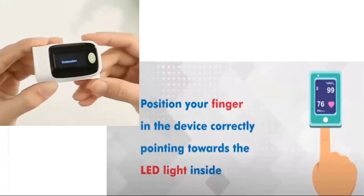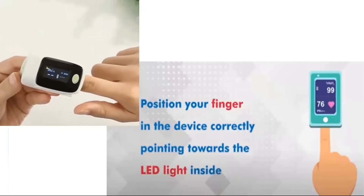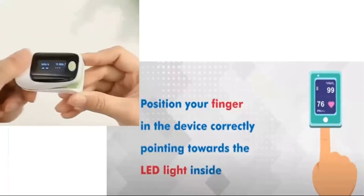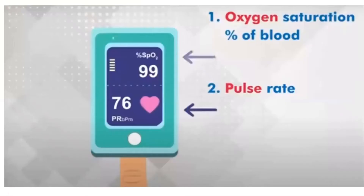When you talk about this pulse oximeter, how you can use it — you can use it simply by positioning your finger in the device correctly, pointing towards the LED light system. You can get two readings: first, the oxygen saturation percentage in the blood, which is called SpO2 percentage, and secondly, you can get the pulse rate.